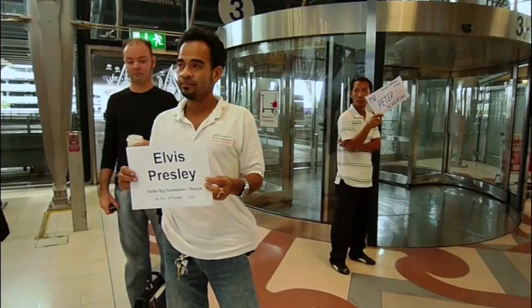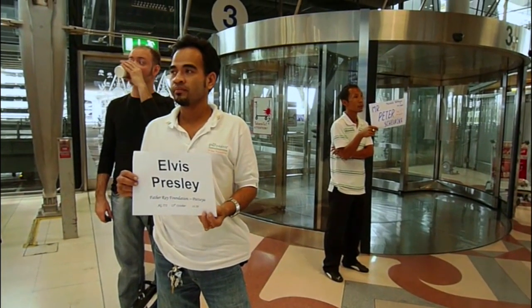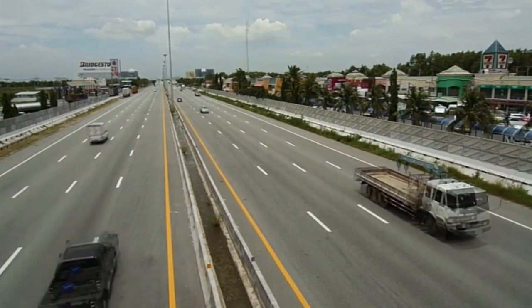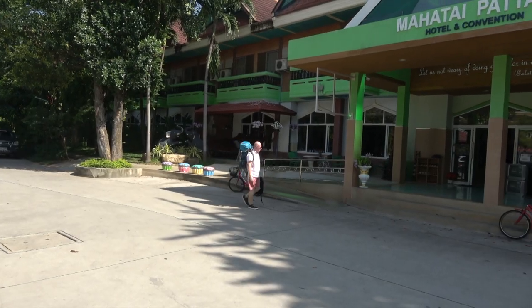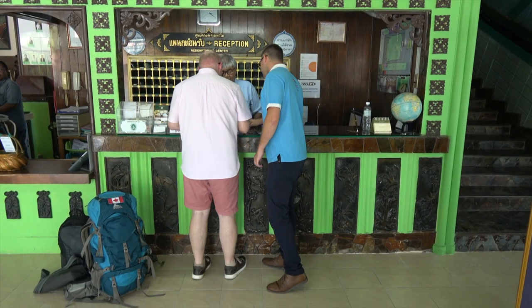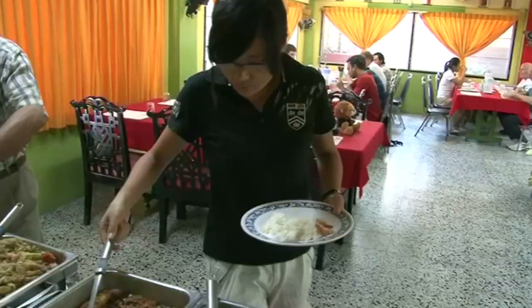When you arrive in Bangkok airport, you will be met by one of our drivers and driven directly to Pattaya, which will take around 90 minutes. When you arrive at the foundation, you will be met by the volunteer coordinator. You will stay in a single room, and we will provide you with three meals each day.